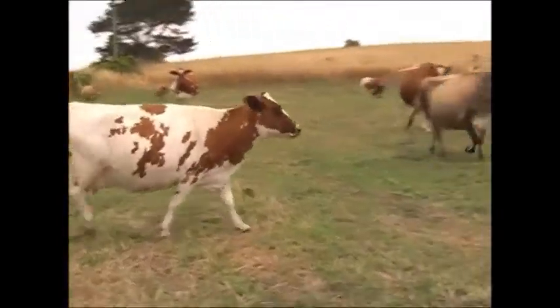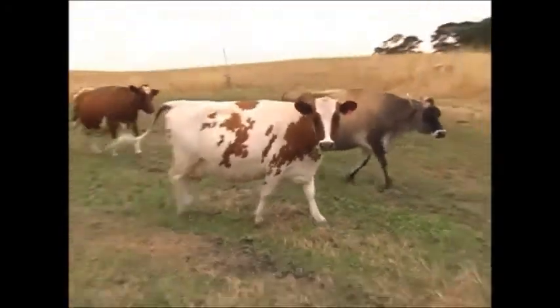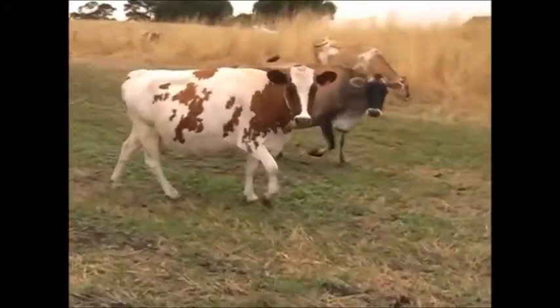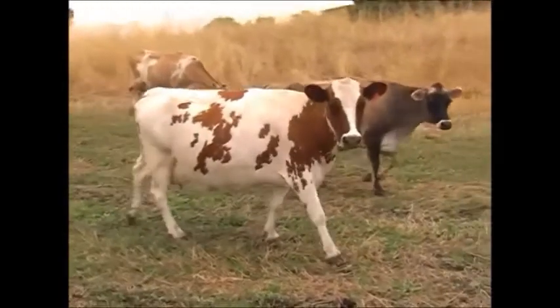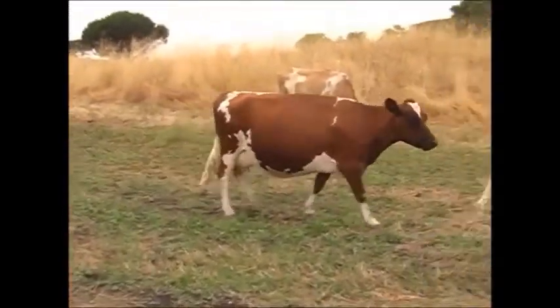My boy's full sister. She's also the dam of Tinga Double Gov, out of the old cow we just saw. Beautiful young cow. There's another beautiful cow walking past her here.